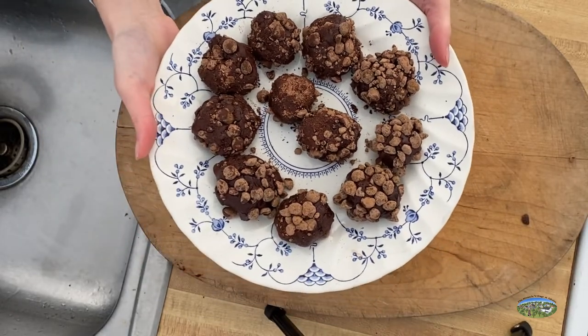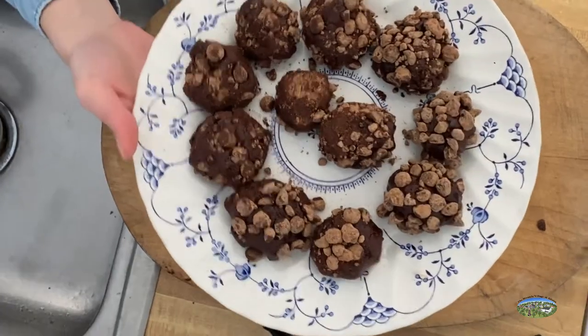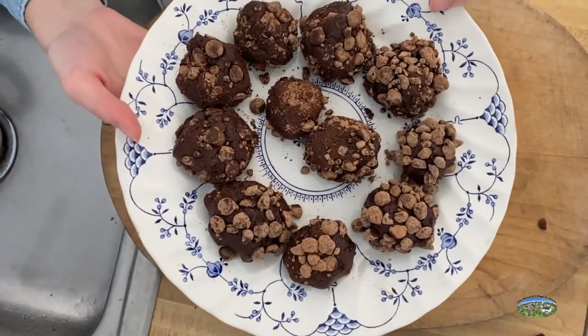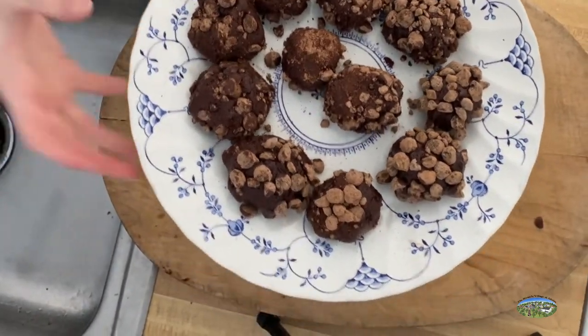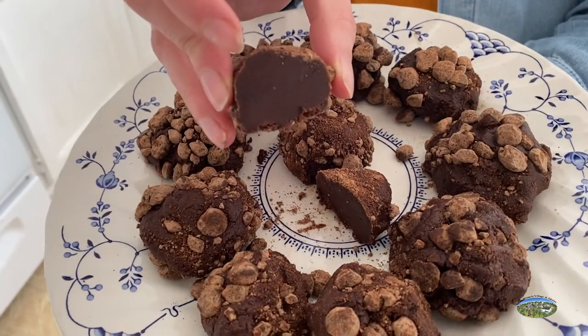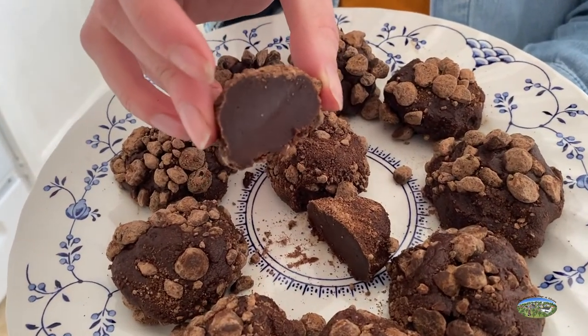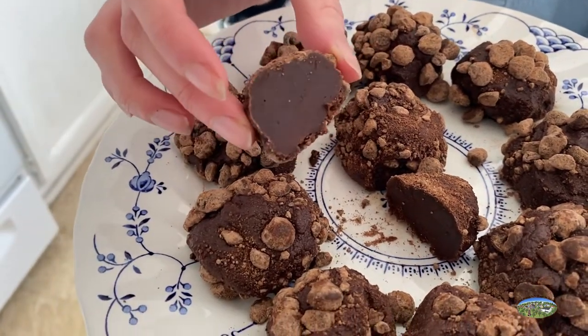Here we have our rolled chocolate truffles. After you're done rolling them up, make sure you put them in the refrigerator so they get nice and firm. You'll want to store them in the refrigerator so they do not stay at that brownie dough consistency. These have been cooling for about an hour and if you look inside, they have a really nice fudgy-looking texture — a very smooth consistency. I'm excited to try it!